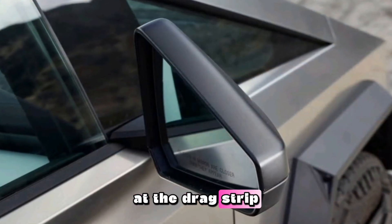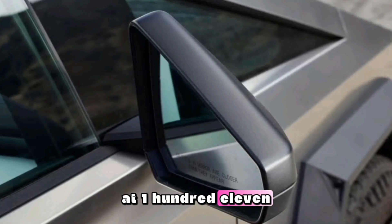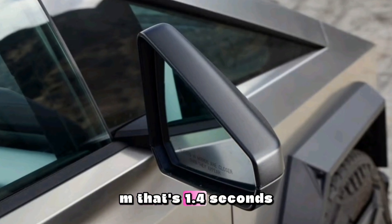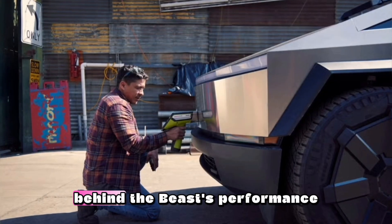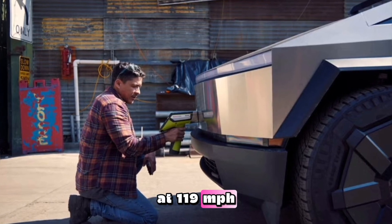At the drag strip, the lesser Cybertruck completed the quarter-mile in 12.4 seconds at 111 mph — that's 1.4 seconds and 8 mph behind the Beast's performance of 11.0 seconds at 119 mph.